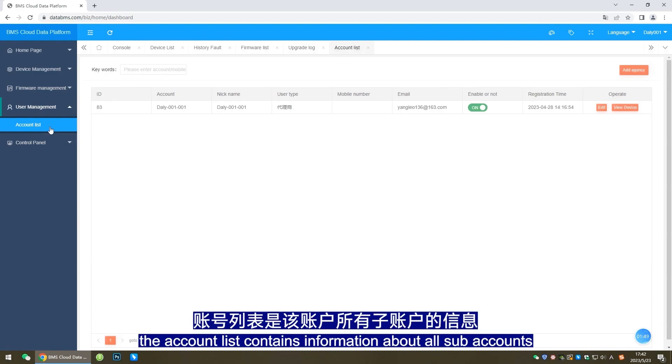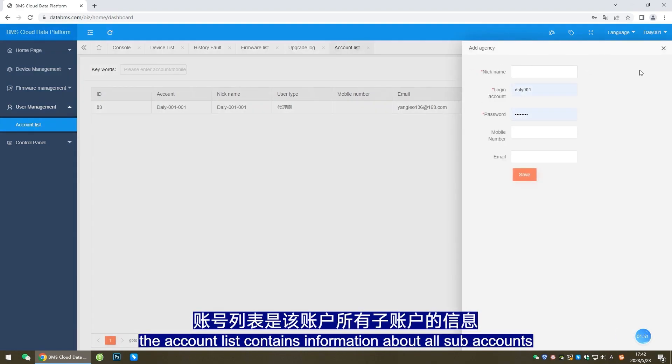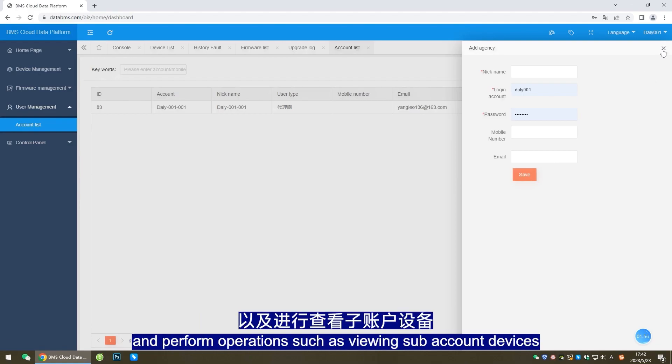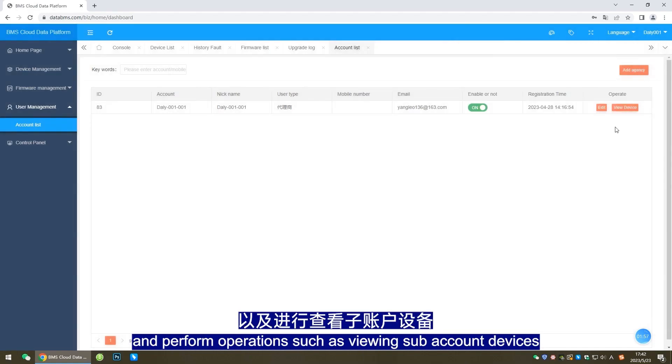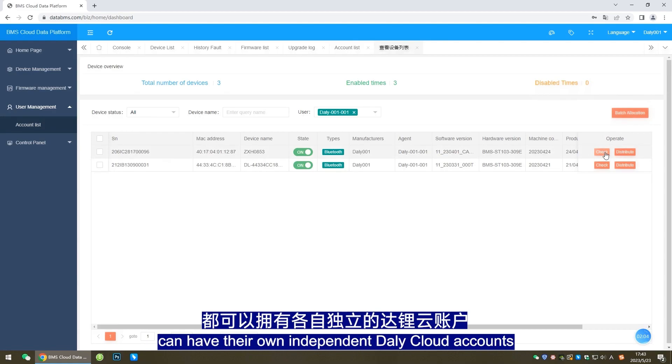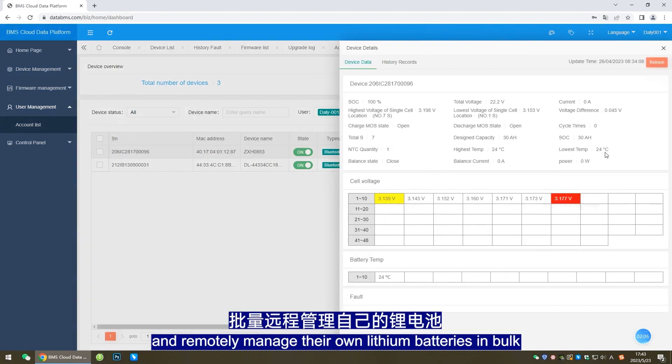In the user management column, the account list contains information about all sub-accounts. Here you can also add sub-accounts on your own and perform operations such as viewing sub-account devices and modifying sub-account information. With the user management function, different lithium battery owners can have their own independent DollyCloud accounts and remotely manage their own lithium batteries in bulk.